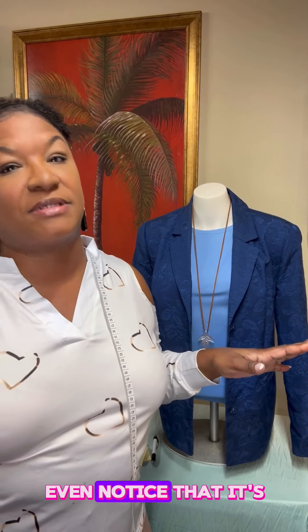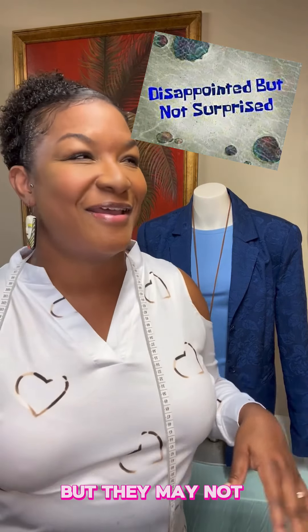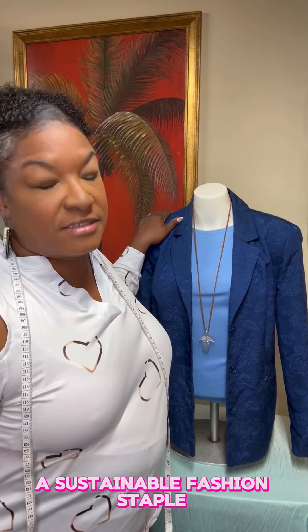People may not even notice it's the same blazer — well, people watching closely will — but most won't. So this is something we consider to be a sustainable fashion staple.